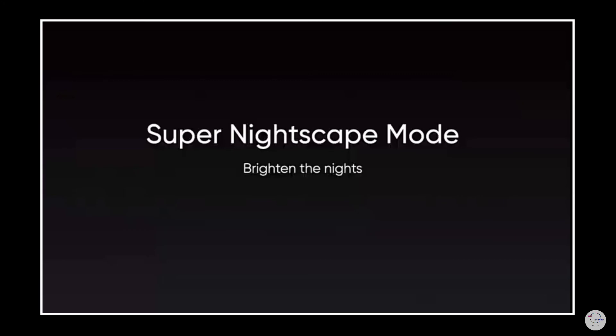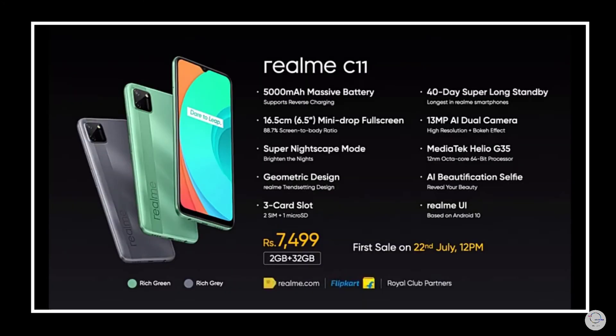For low light performance, you can get a decent result, though at this price point it has some limitations.